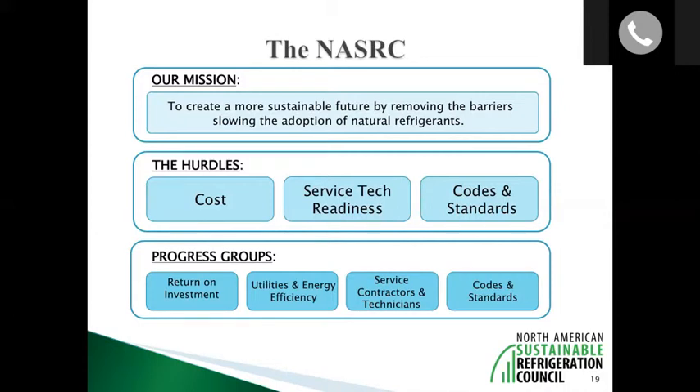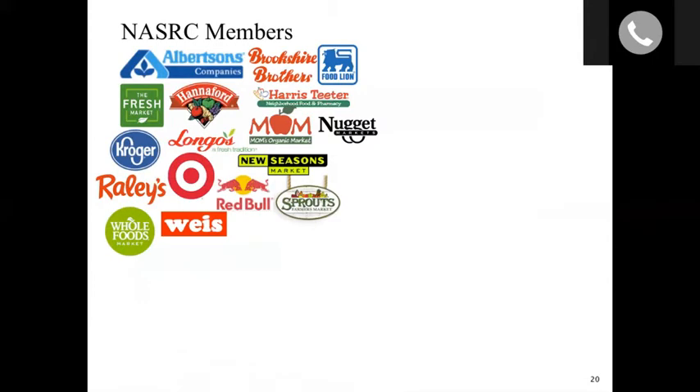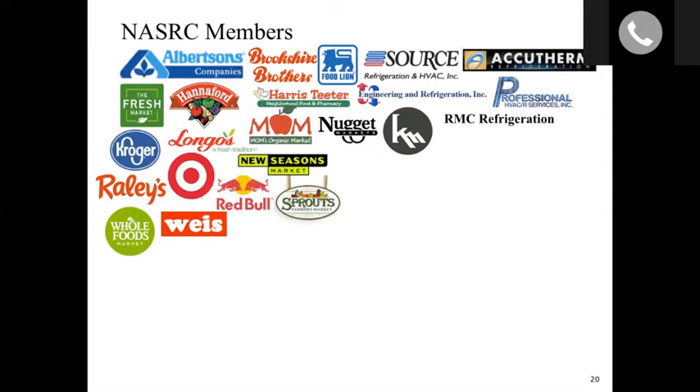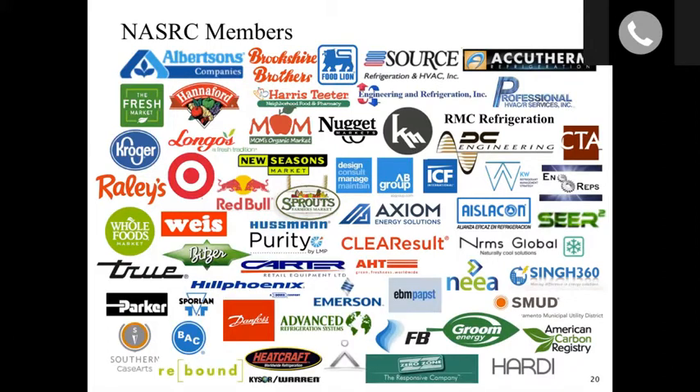NASRC works through its members, which include end users — both national chains and small independent and regional organizations — service contractors, consultants, utilities, design and engineering firms, and product manufacturers.